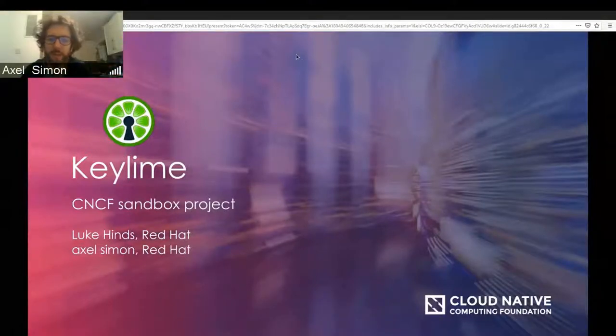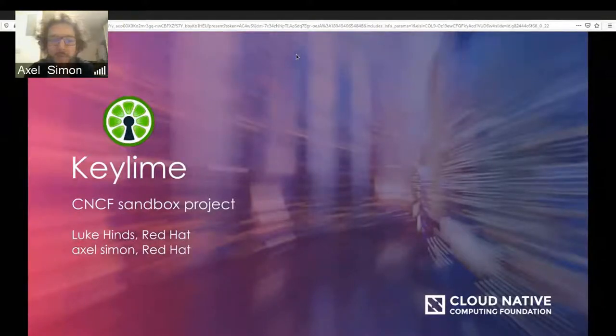My name's Axel Simon. I'm part of the Red Hat Office of the CTO, and I work with Luke in the security team of the Emerging Technologies Department. We're focusing on new technologies that will shape what's happening in the next couple of years, with a horizon extending to five or even ten years. I've been working on a few open source security-focused projects, KeyLime being one of them. Prior to that, I did quite a lot of work on blockchains — not entirely irrelevant, since both involve distributed systems and maintaining integrity across multiple systems.